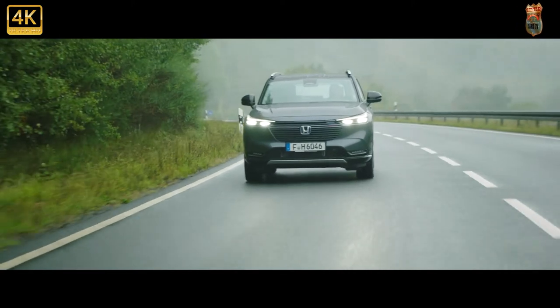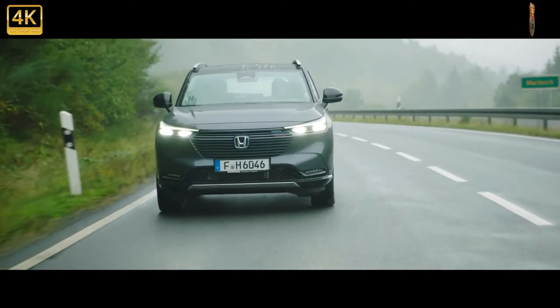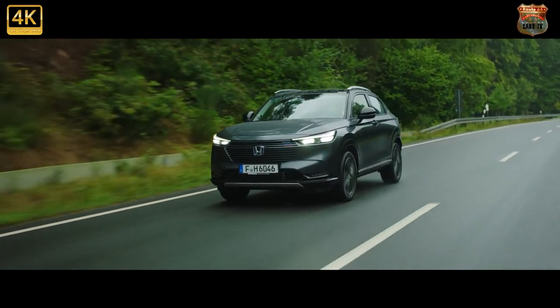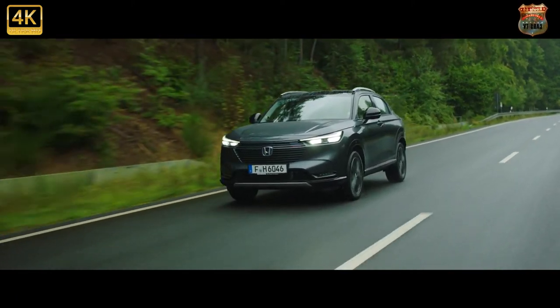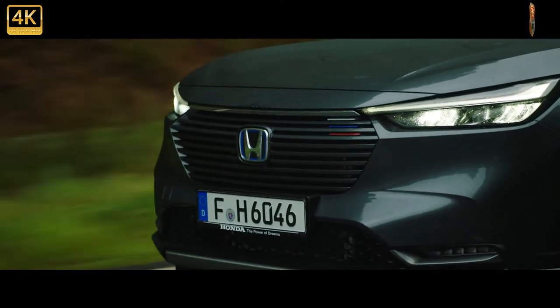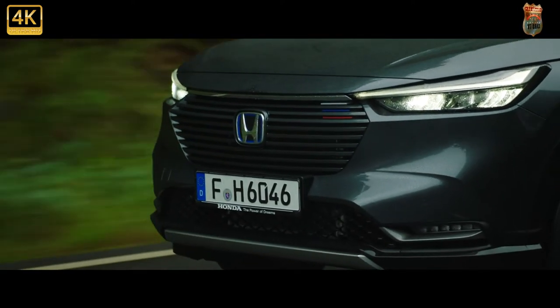Honda is keen to emphasise the many ways it feels it's done things differently to its great rival from down the road — like the gearbox, for one. What's immediately surprising as you approach the new HRV is that it doesn't look as big and SUV-ish as it does in pictures.